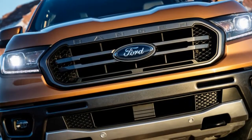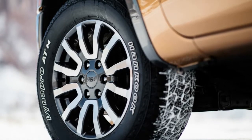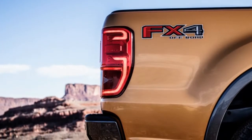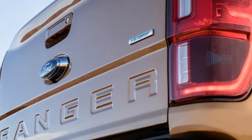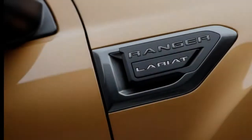Available B&O Play premium audio and AC power outlets are also on the options list. Automated emergency braking is standard across the board. Lane departure warning, lane keeping assist, a reverse sensing system, and blind spot warning with trailer coverage are standard on XLT and Lariat trims. The Lariat alone gets pre-collision warning with pedestrian detection and adaptive cruise control as standard.